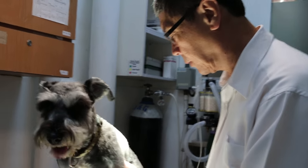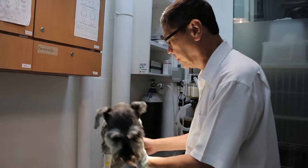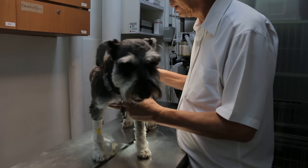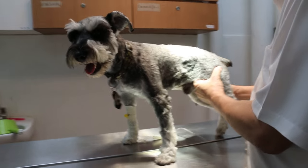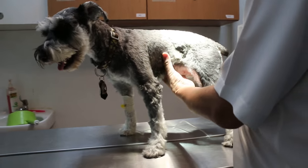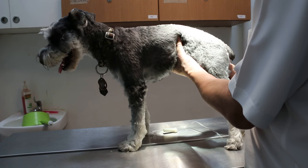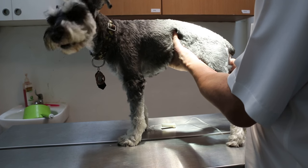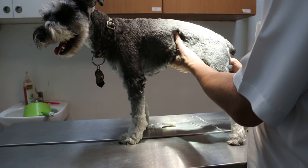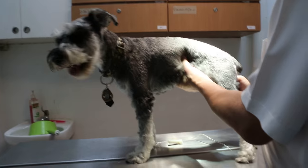The one I brought down here is for treatment. I've already checked the heart and lungs — they are normal. Now what I do is abdominal palpation. Normally I would do this from the anterior. There's some pain. I checked — there's no enlargement of the kidneys, liver, or spleen.